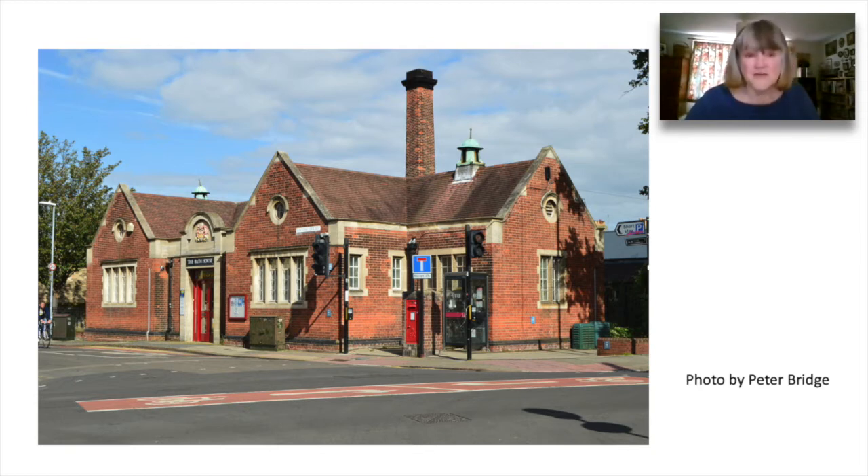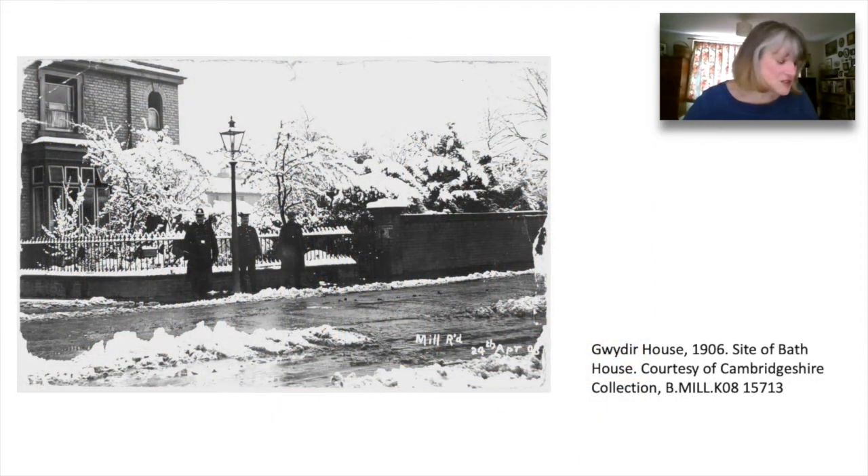This photo was taken five years ago. The street scene is almost the same today. In 1908 the scene was very different. This photo shows almost the same view. It is April. There has been a late fall of snow, and from the look of the surface of Mill Road, it was an already busy thoroughfare.